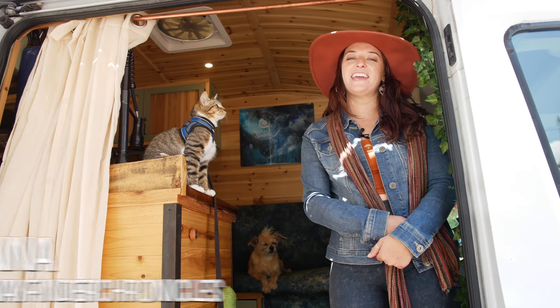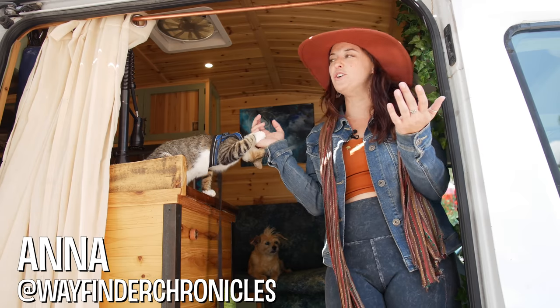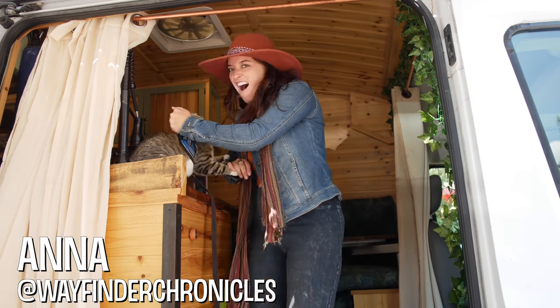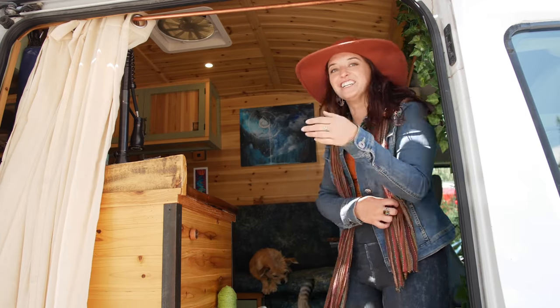Hi, my name is Anna, and I live full-time in my van Firefly, along with my cat, Inara, and dog, Sterling.